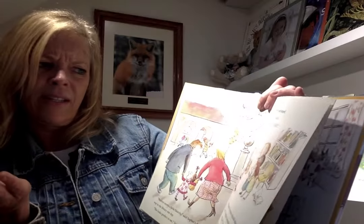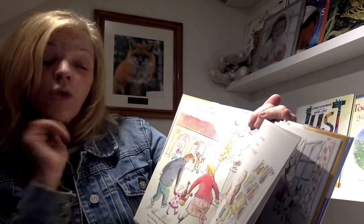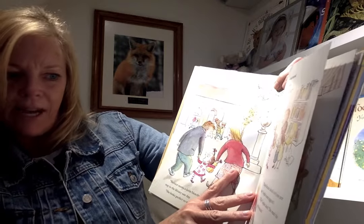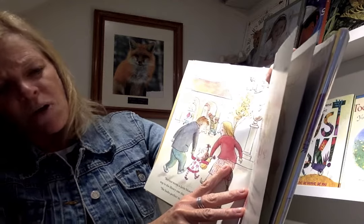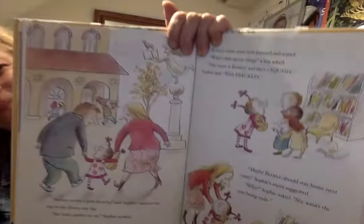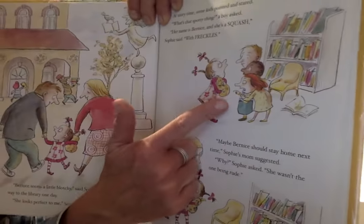At story time, some of the kids pointed and stared. What's that spotty thing? a boy asked. Well, her name is Bernice, and she's a squash with freckles. Maybe Bernice should stay at home next time, Sophie's mom suggested. Well, why? She wasn't the one being rude. See, she's still holding Bernice.